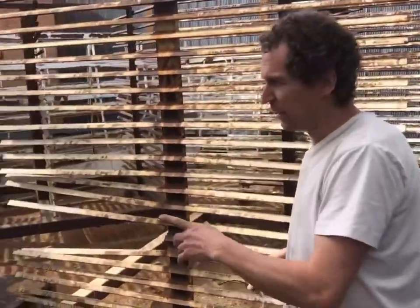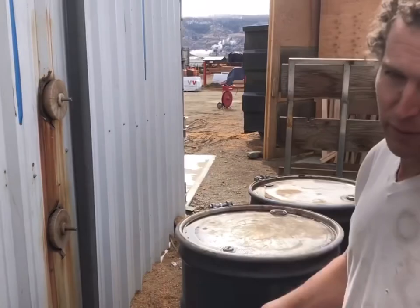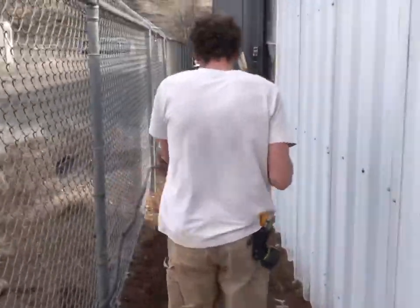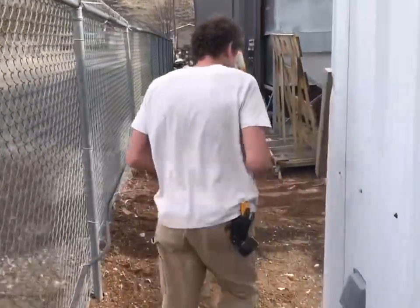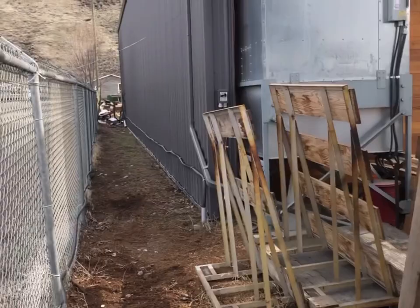Now we can walk back here to the vents, which are over here. We can walk back again. That's the front door. Part of the work you can visually see. Everything's good.